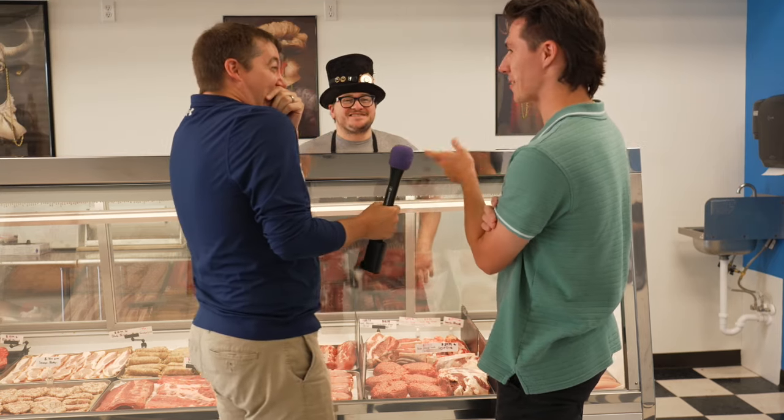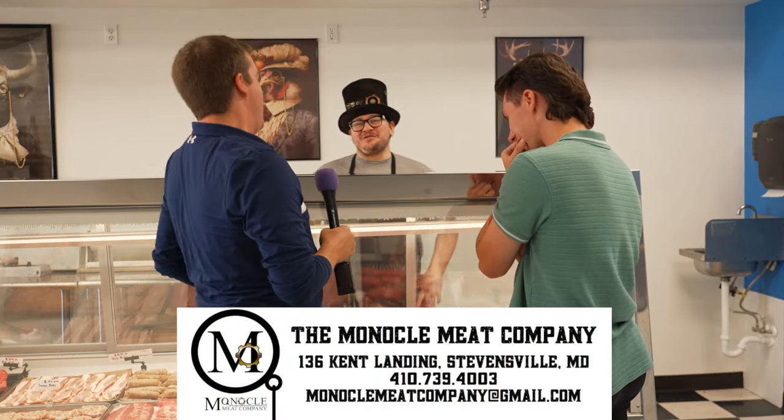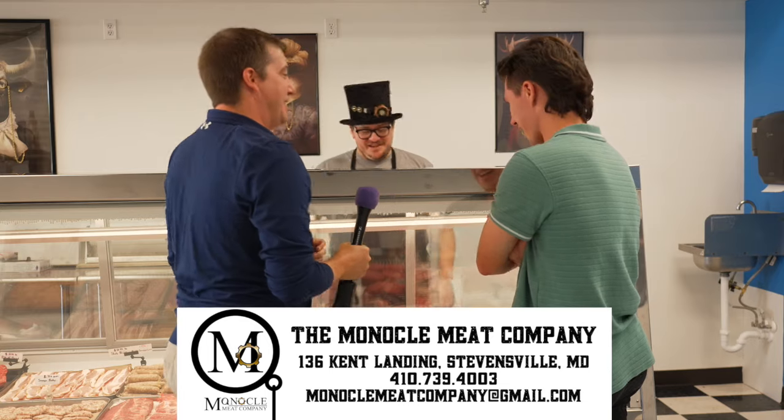Yes, have you ever seen one of those at the carnival? Yes. Well, Marshall, you're one for three. So this is the ear.